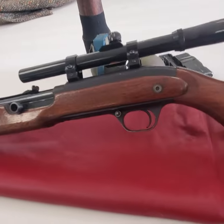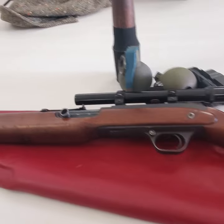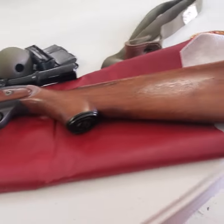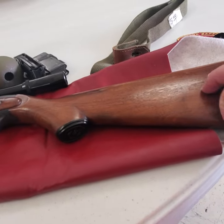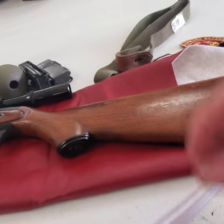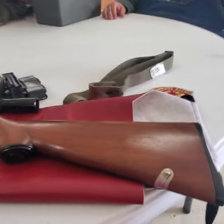This is a JC Higgins .22. Everybody's probably seen them — everybody likes that wood that comes over the top of the receiver. This one's got the sling that pulls out and connects up to the front.